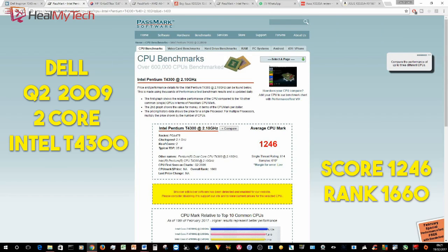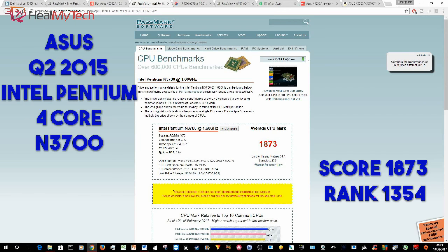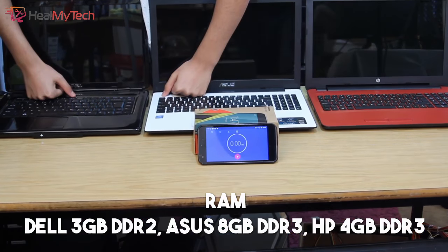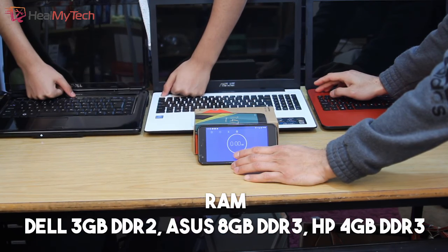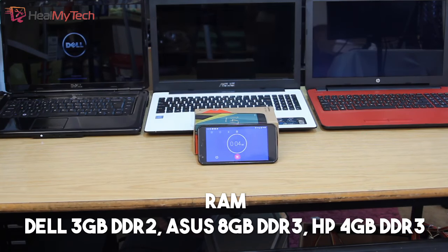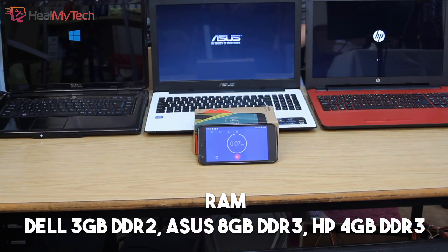The Dell has a Pentium dual-core T4300 launched in Q2 2009, scoring 1246 average CPU mark, ranking 1660. The ASUS has a more recent Intel Pentium N3700 launched in Q2 2015, scoring 1873 and ranking 1354. The HP has a Q2 2015 AMD A6-7310 APU, score of 2621 and ranking 1071. The Dell has only 3GB of slower DDR2 memory, as opposed to the HP and ASUS both having newer, faster DDR3 memory at 4GB and 8GB respectively. They all have Windows 10 with similar updates.